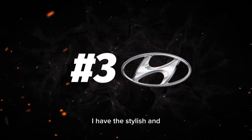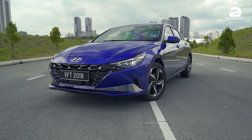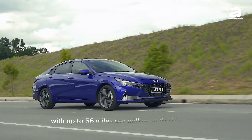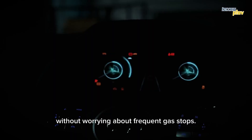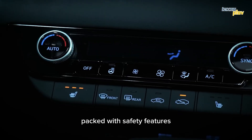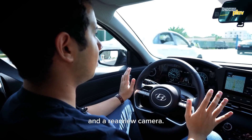Coming in at number 3, I have the stylish and eco-friendly Hyundai Elantra Hybrid. Not only does the Elantra Hybrid come with a sleek design, but it also boasts impressive fuel efficiency with up to 56 miles per gallon on the highway. That means you can take your family on a road trip without worrying about frequent gas stops. The Elantra Hybrid also comes packed with safety features like lane departure warning, forward collision avoidance assist, and a rear-view camera.